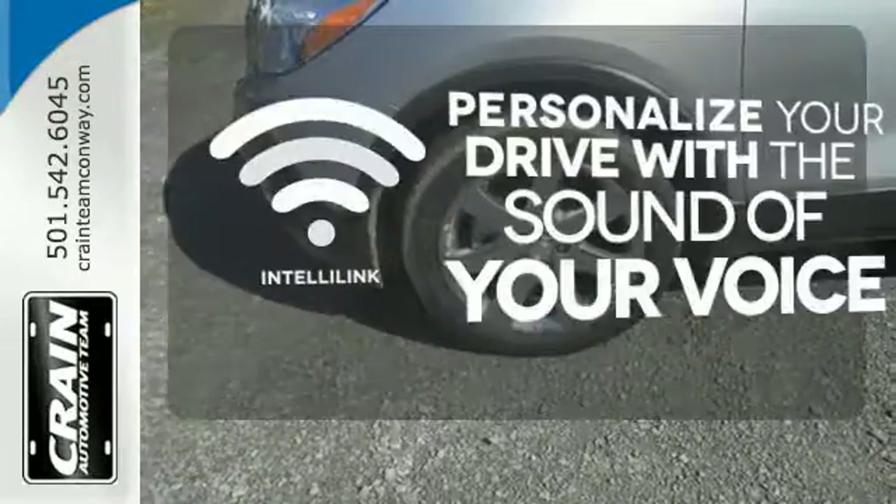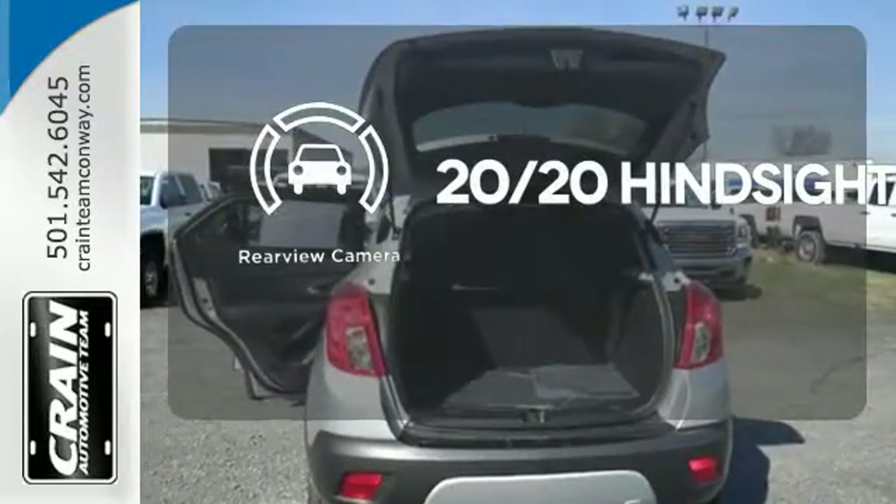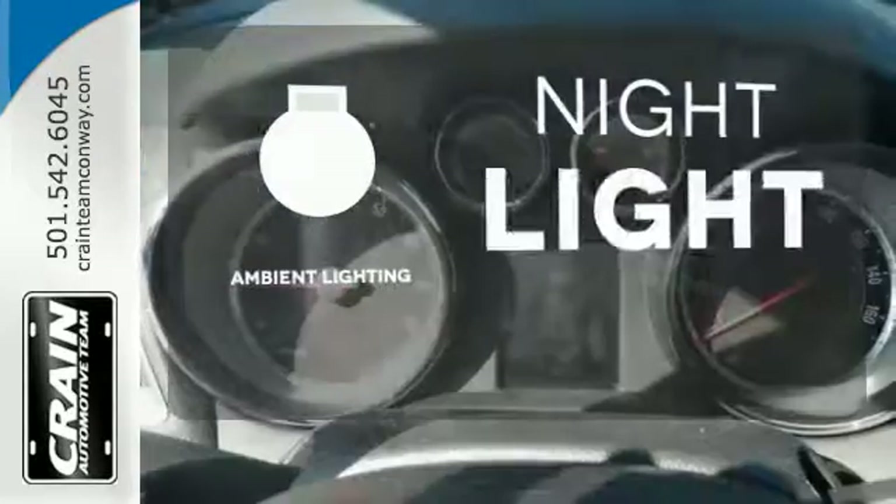Personalize your drive with the voice-activated IntelliLink system. See objects previously out of sight with the rear view camera. The ambient lighting shows off the great interior.